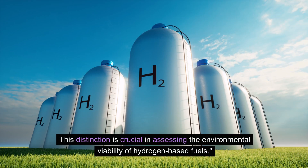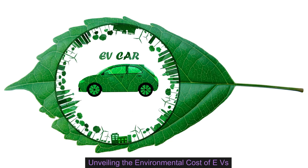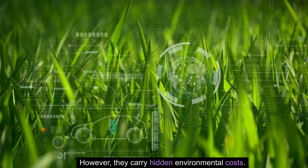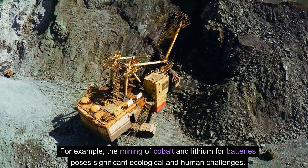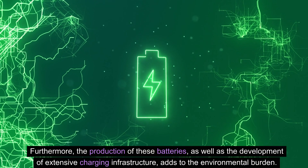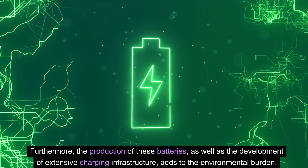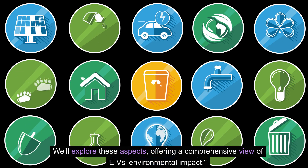Unveiling the environmental cost of EVs. Electric vehicles are often seen as a clean alternative. However, they carry hidden environmental costs. For example, the mining of cobalt and lithium for batteries poses significant ecological and human challenges. Furthermore, the production of these batteries, as well as the development of extensive charging infrastructure, adds to the environmental burden. We'll explore these aspects, offering a comprehensive view of EVs' environmental impact.